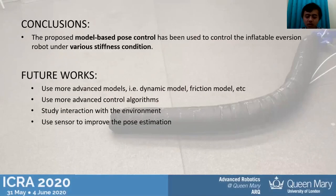In conclusion, using this control approach we are able to control the pose of the inflatable inversion robot under various stiffness conditions. In the future, we plan to explore more advanced models, try different control algorithms, study interaction with the environment, and use sensors to improve the pose estimation of the robot. Thank you very much.